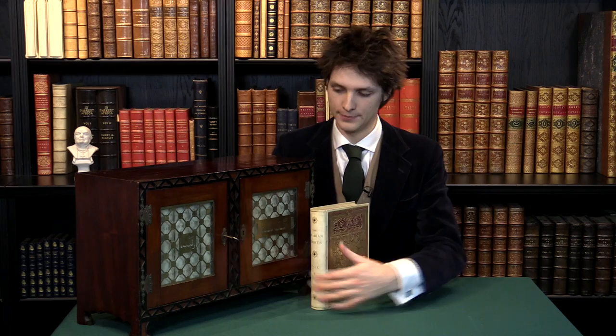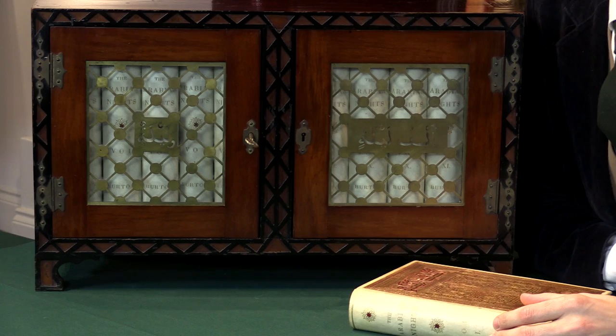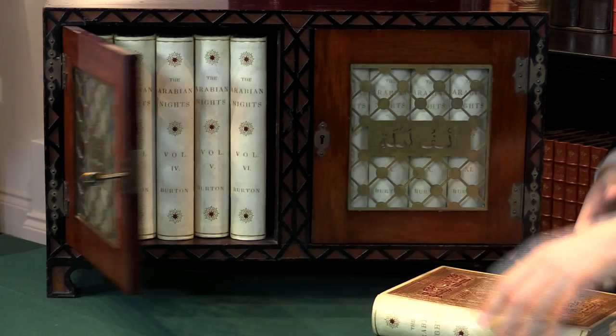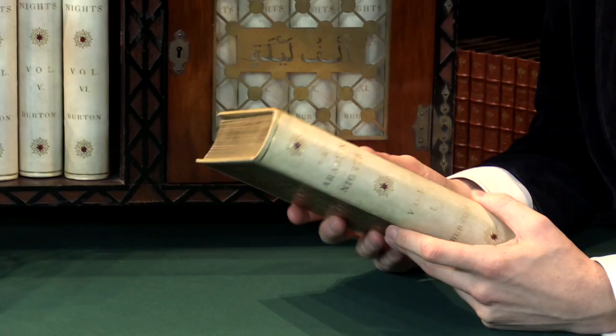This is the original casket, as they called it in the prospectus, that came with the most deluxe edition produced of Burton's translation of the Arabian Nights. Even the original key survives, and within you have all the volumes with the binding done by Zaehnsdorf, which I can show you in detail here on the first volume.